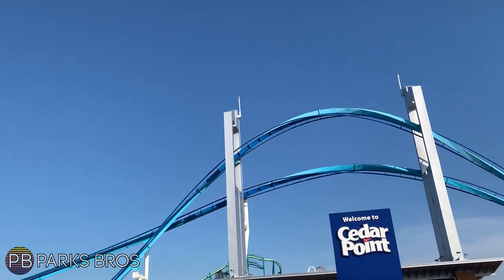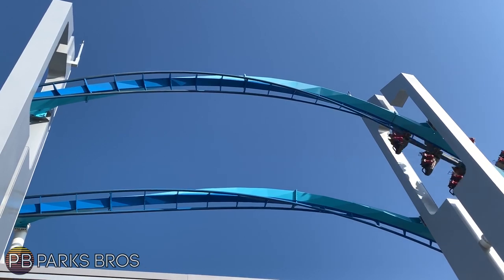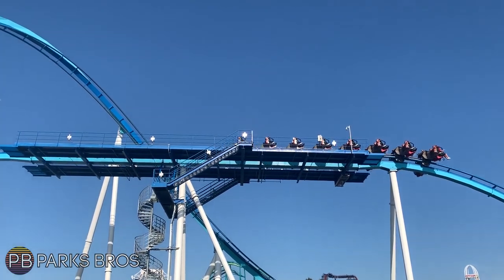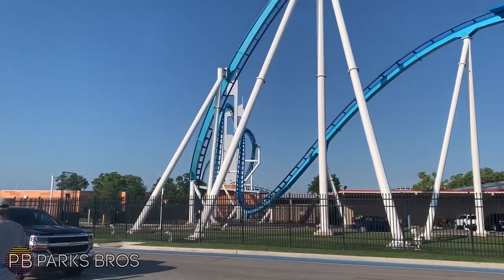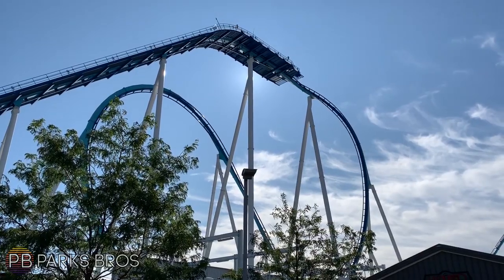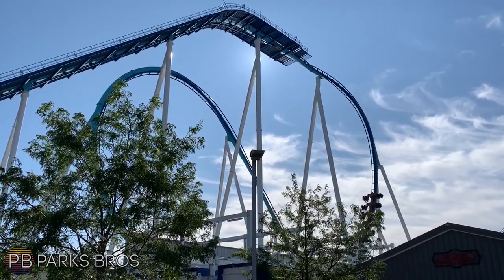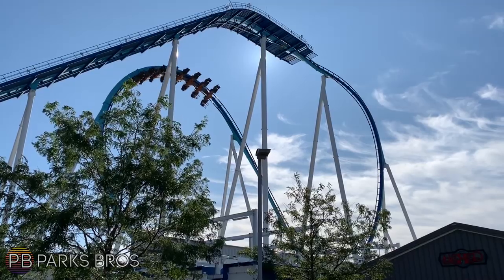As someone new to the B&M vest restraints, on my first ride it was definitely startling to see those instead of the basic B&M over-the-shoulder restraints I'm used to on inverts and floorless coasters. Speaking of the restraints — once you sit down, the seat is kind of awkward. It leans back in a way kind of like floorless trains do, where your legs are higher than your butt. It's almost comical how much you can just slide back in your seat as you're first sitting down. But besides that, the seats are quite comfortable.